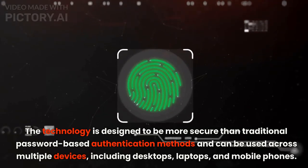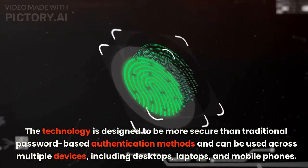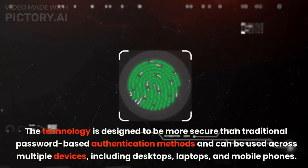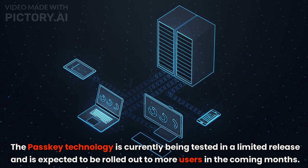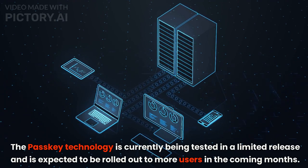The technology is designed to be more secure than traditional password-based authentication methods and can be used across multiple devices, including desktops, laptops, and mobile phones. The Passkey technology is currently being tested in a limited release and is expected to be rolled out to more users in the coming months.